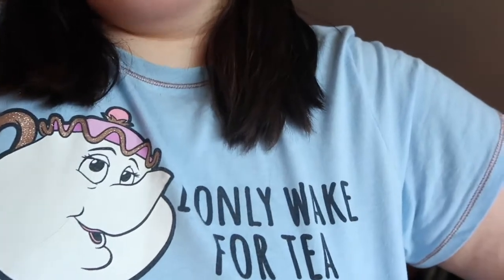Yes, this is still my pajama top - I have got changed into leggings, but I only did that because I knew they were coming. I realized as I was opening the door it says 'I only wake for tea' - so whoops! But I've been waiting for this order because I knew it was coming today, so I'm going to show you my book.